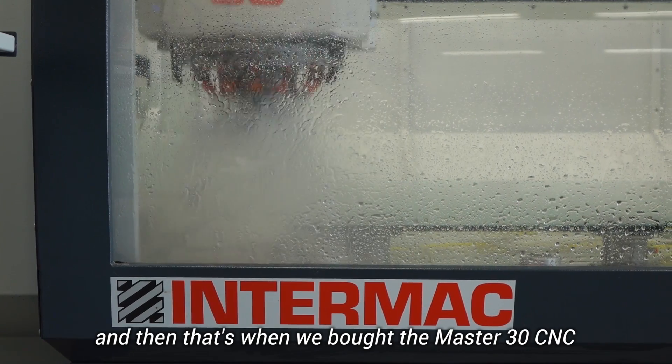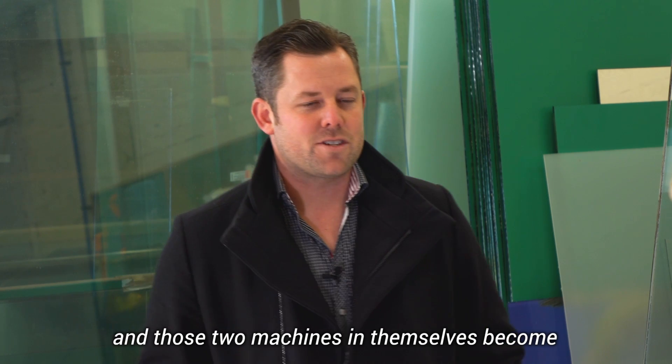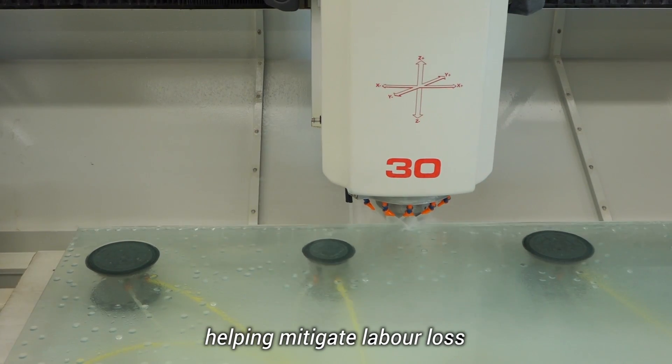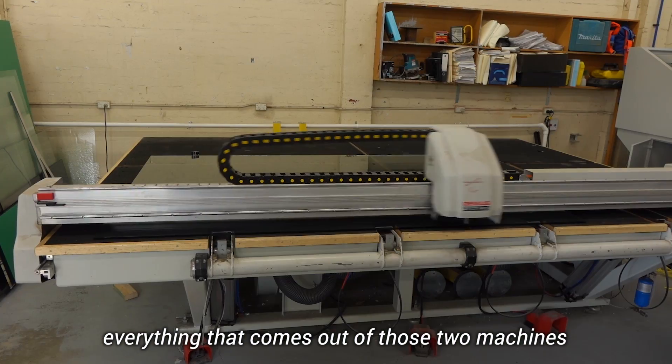The Master 30 CNC resolved the production side of it, and those two machines in themselves become almost an entire processing plant — helping mitigate labor loss. Quality control is the biggest thing; everything that comes out of those two machines is made to perfection, to the millimeter.